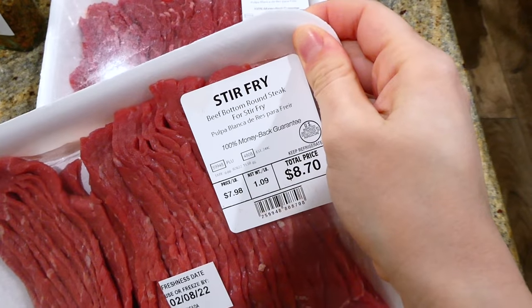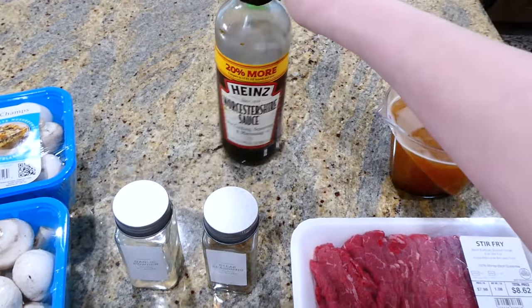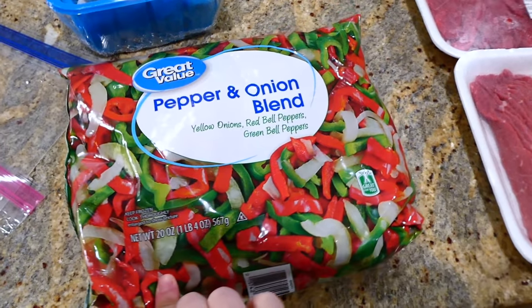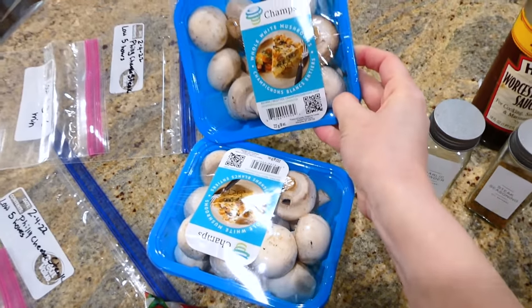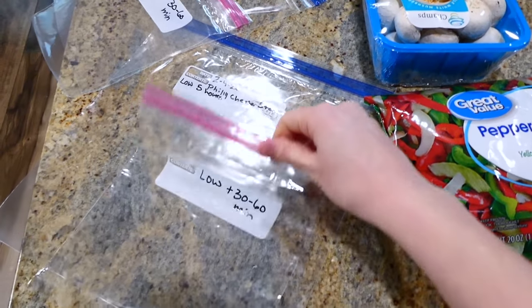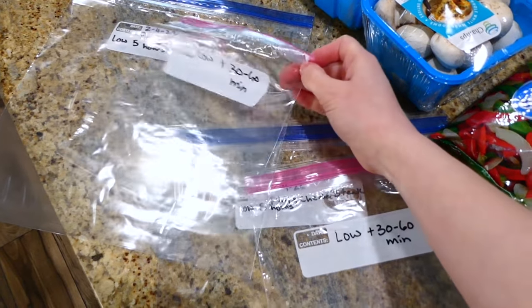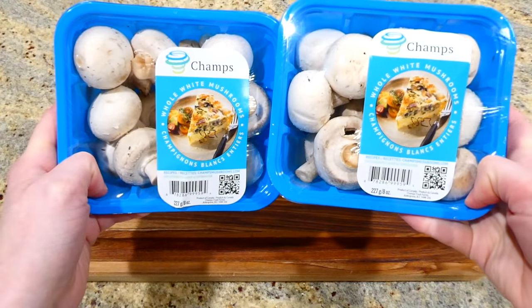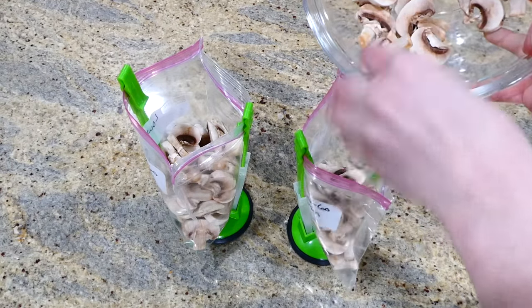Now we're making Philly cheesesteaks. I use beef bottom round steak, already thinly sliced from the butcher, plus beef broth, Worcestershire sauce, garlic powder, and steak seasoning. For vegetables, I use a frozen bag of peppers and onions plus mushrooms. To keep the veggies from going mushy, add them in for only the last 30 minutes of cooking — place them in a quart-size bag inside the gallon bag. Slice the mushrooms into smaller pieces and add them along with a cup to a cup and a half of the frozen pepper and onion mixture.